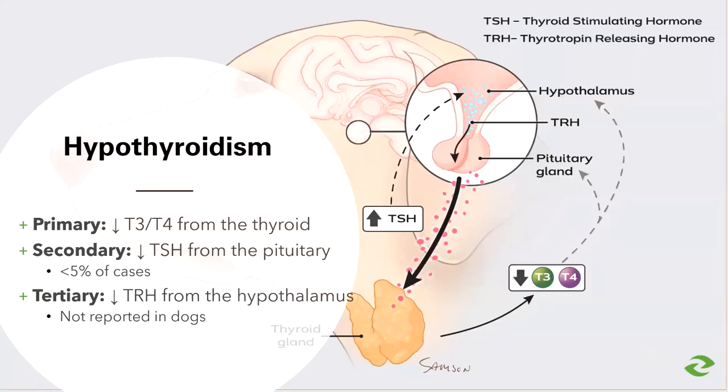In a hypothyroid dog, one of two things can happen to reduce production of thyroid hormones. In primary hypothyroidism, the problem is with the gland itself — it's unable to produce thyroid hormones — which sends a strong signal to the brain to produce and release thyroid stimulating hormone. So in this case, the hormone levels are low and the thyroid stimulating hormone levels are high.